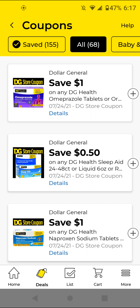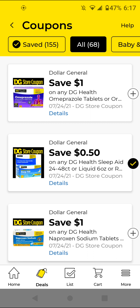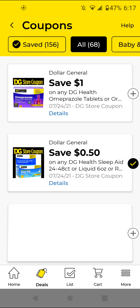The DG Health Sleep Aid — these are $2; with this 50 cents off digital it'll be $1.50. I'm going to go ahead and clip it just to have it. And the Naproxen Sodium — I think this is similar to Aleve, the same ingredient but the generic version since it's DG Health brand. These are $2.50; with this $1 off digital it'll be $1.50. I'm going to go ahead and clip that.